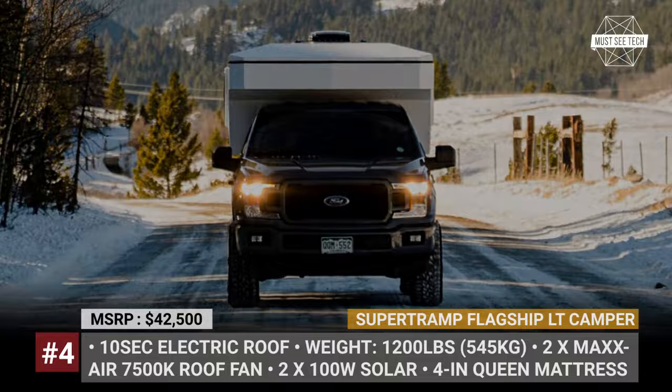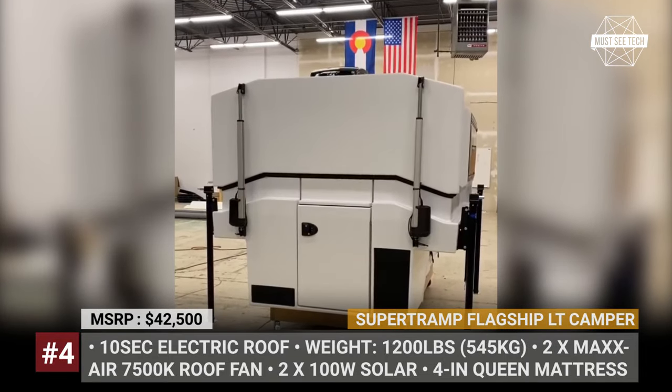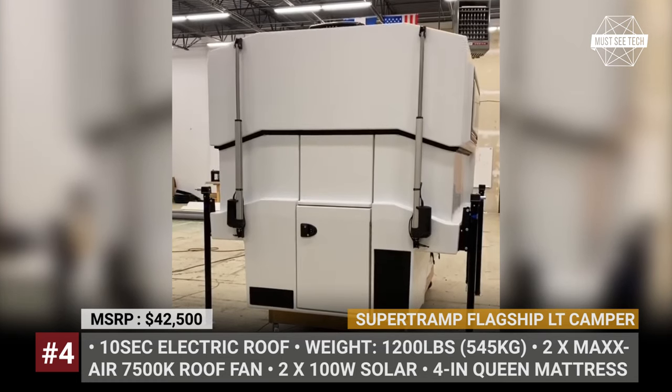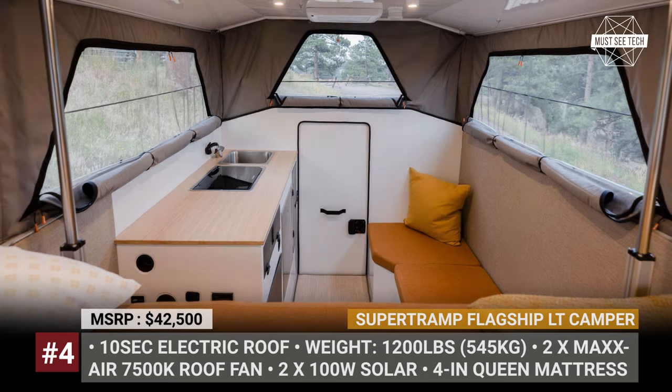An electric system with linear actuators lifts the top in 10 seconds. The dwellers will be able to stand inside, and even in the alcove above the cab you get 35 inches of headroom to sit comfortably.